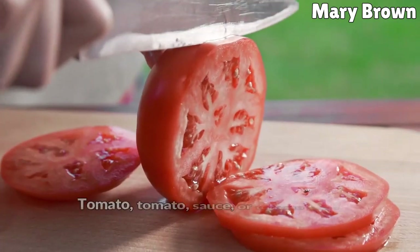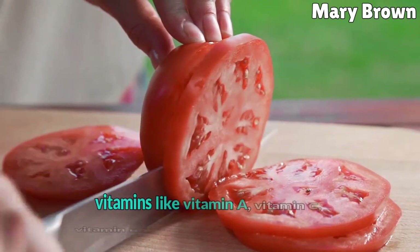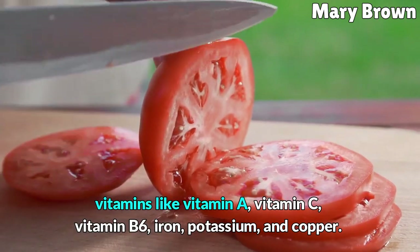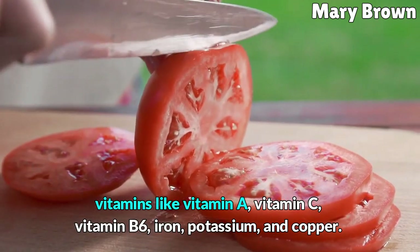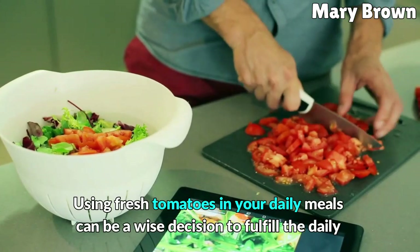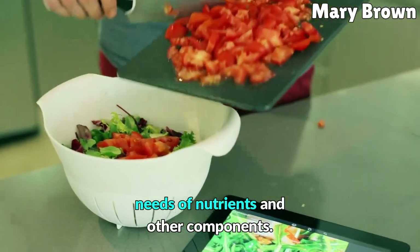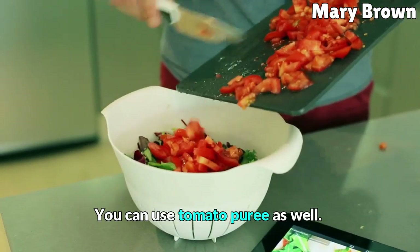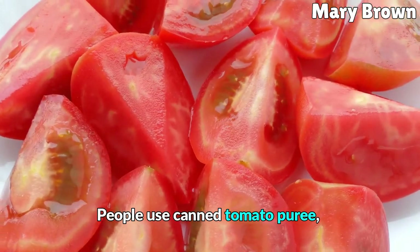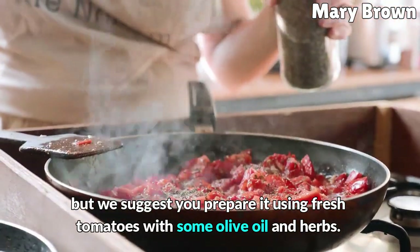Tomato, tomato sauce, or tomato juice are loaded with various minerals and vitamins like vitamin A, vitamin C, vitamin B6, iron, potassium, and copper. Using fresh tomatoes in your daily meals can be a wise decision to fulfill daily nutrient needs. You can use tomato puree as well. People use canned tomato puree, but we suggest preparing it using fresh tomatoes with some olive oil and herbs.